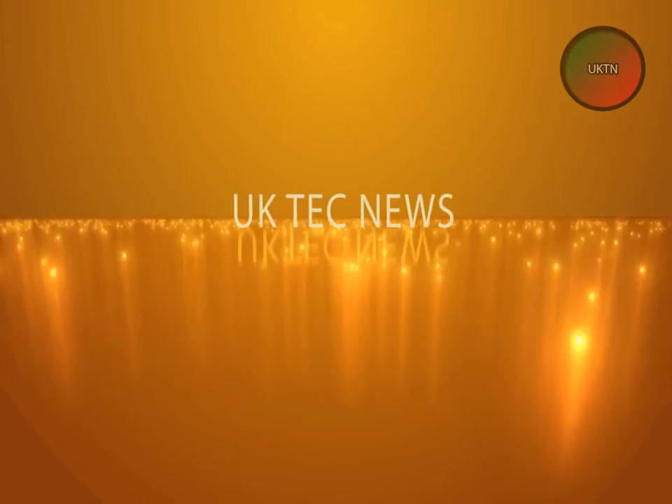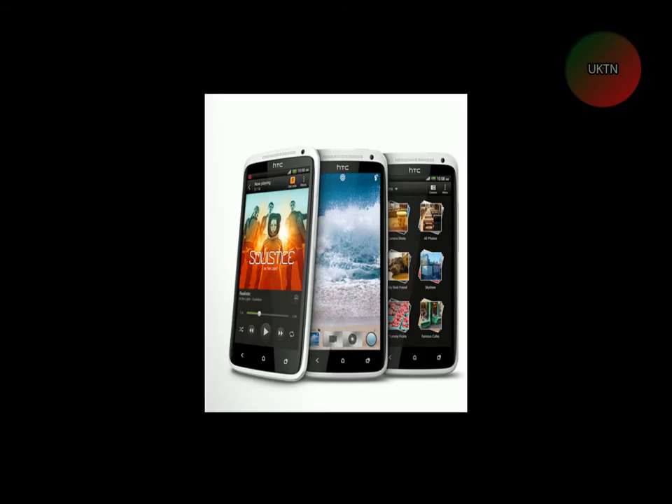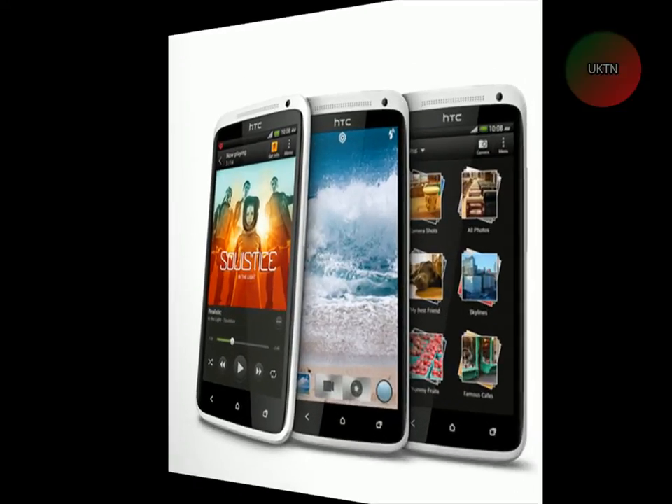Welcome back to another video. Today we'll be taking a little look at the specs for the HTC One X. Today we'll be reviewing the HTC One X — well, not reviewing, I'm just going to tell you the specs.